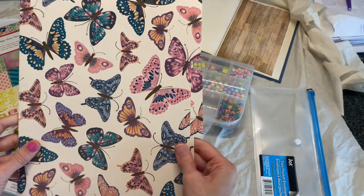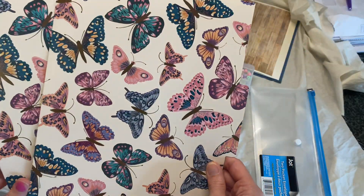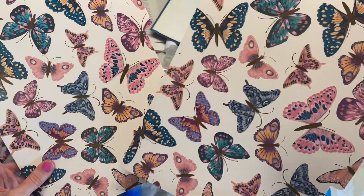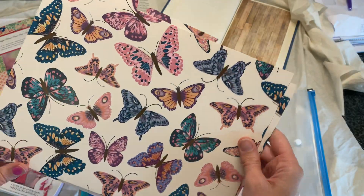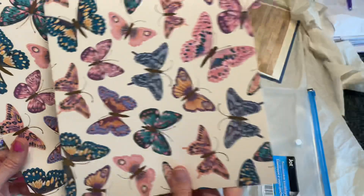I got another pack of these Dollar Tree folders because I already used up a whole pack. I made smaller file folders with them, and with one I cut out the butterflies and just kept them in my die-cuts bin. They're so pretty that I had to get another pack when I saw them.